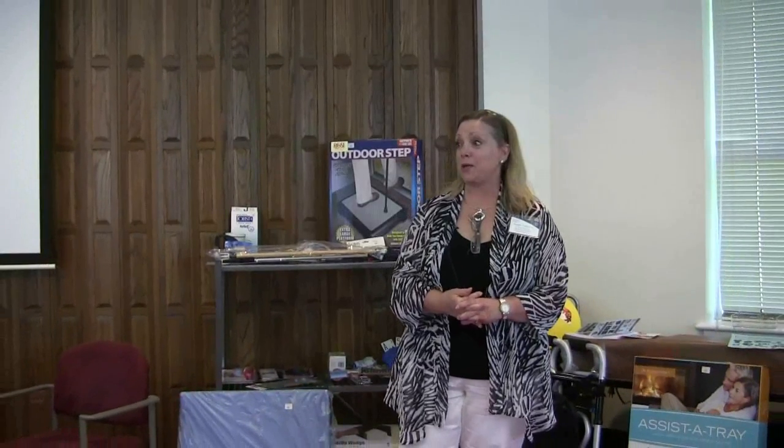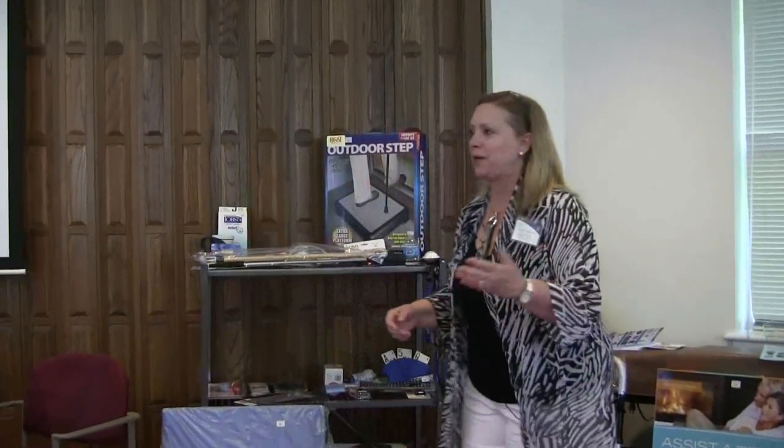I am Tina Ross with Simple Comforts, a home medical and independent living store. It is located in the Ryle Hill Shopping Center in between Dick's and Kroger. We're open Monday through Friday 9:30 to 7 and Saturdays 9:30 to 6, so we have a wide variety of hours so that people can come in if they have to work.